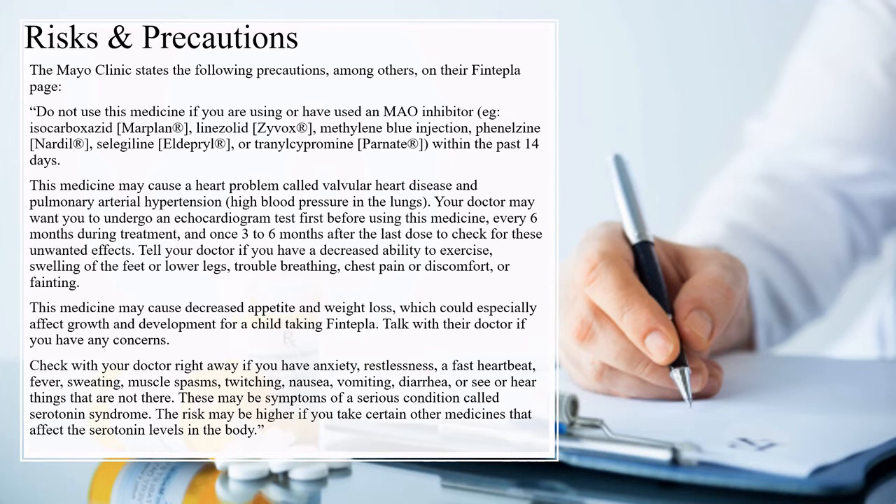Tell your doctor if you have a decreased ability to exercise, swelling of the feet or lower legs, trouble breathing, chest pain or discomfort, or fainting. This medicine may cause decreased appetite and weight loss, which could especially affect growth and development for a child taking Fintepla. Talk with their doctor if you have any concerns.